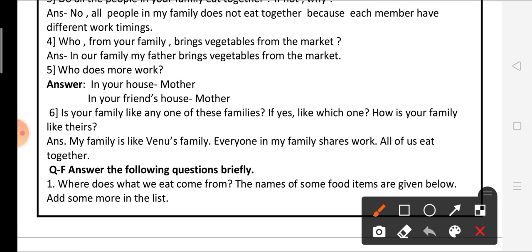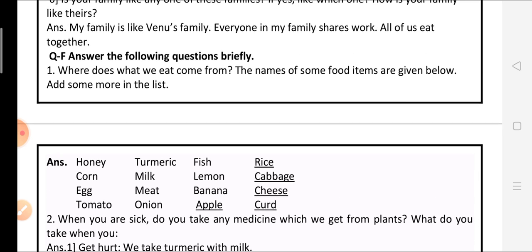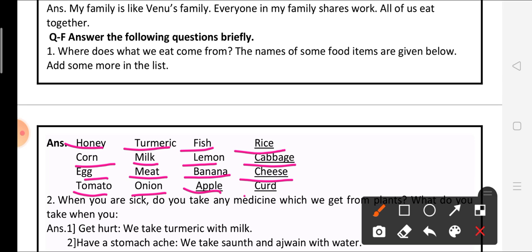Question number 6: Answer the following questions briefly. First question: Where does what we eat come from? The names of some food items are given below — add some more to the list. Some food items are already given: honey, turmeric, fish. I am also adding: rice, corn, milk, lemon, cabbage, egg, meat, banana, cheese, tomato, onion, apple, and curd.